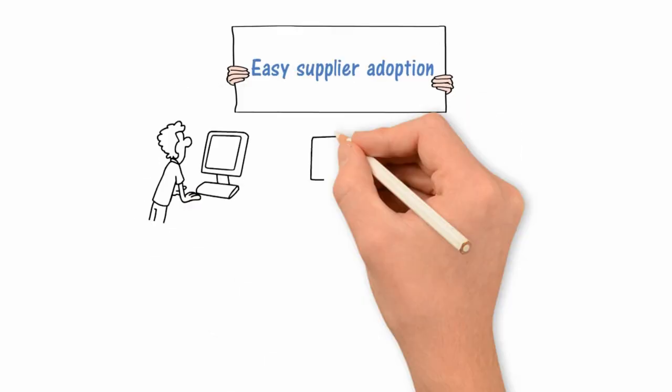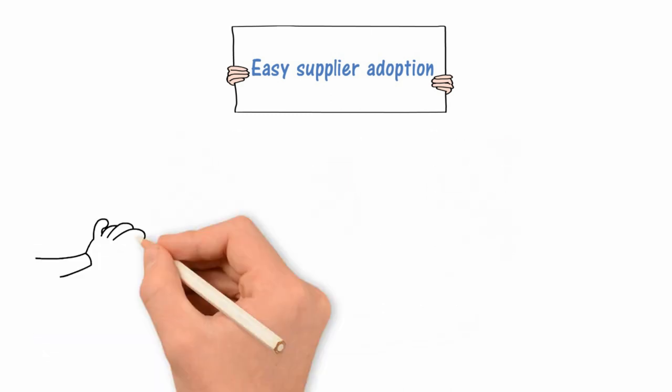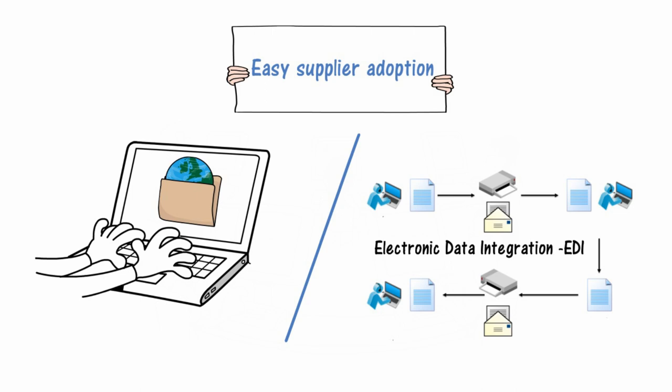Easy supplier adoption — TP Synergy is easy to adopt by suppliers. While smaller suppliers use a web browser, larger suppliers use electronic data integration (EDI).